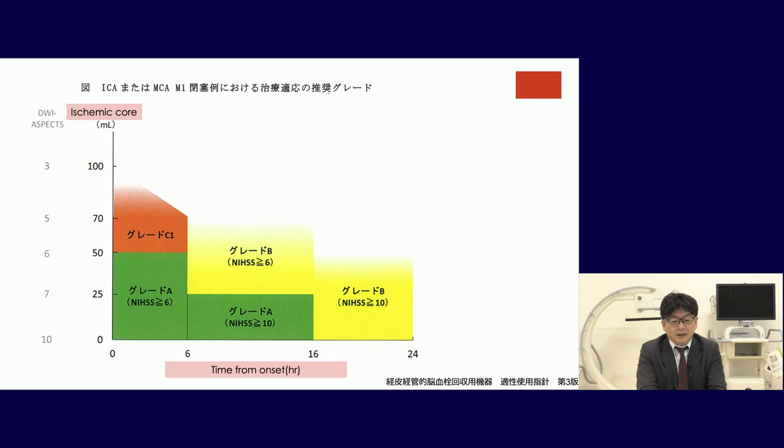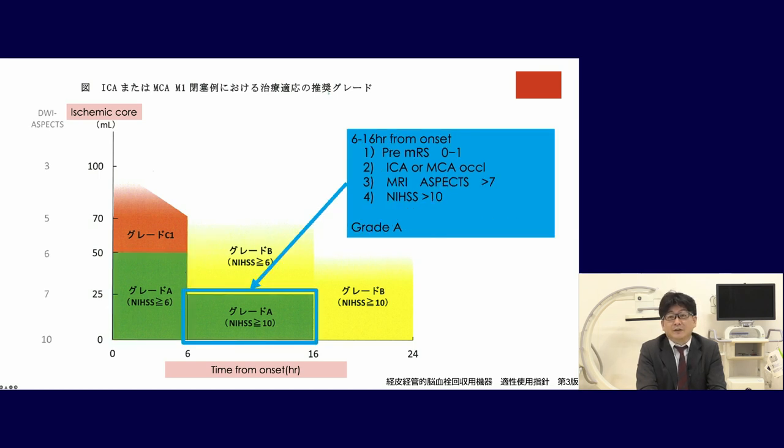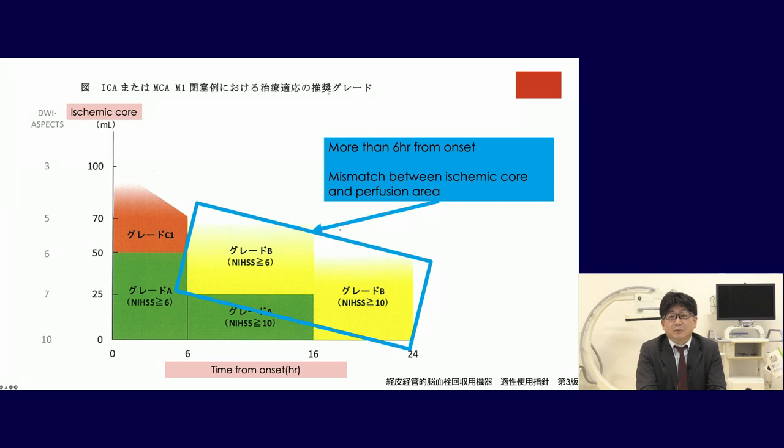This is the Japanese guideline. The x-axis is time and y-axis is ischemic core. From 0 to 6 hours, if the pre-operative MRS is 0–1, anterior circulation occlusion (ICA or MCA), ASPECTS more than 6, and NIHSS more than 6 — indicating not too severe infarction — for patients over 18 years old, TPA should be done if possible. This is evidence level A. From 6 hours from onset, if MRI ASPECTS is more than 7 and NIHSS more than 10, also grade A. Beyond 6 hours, if mismatch between ischemic core and penumbra exists, thrombectomy can be done at evidence level grade B.